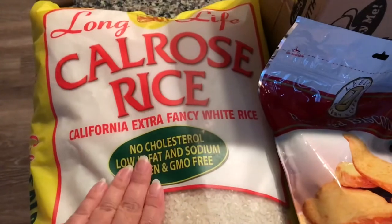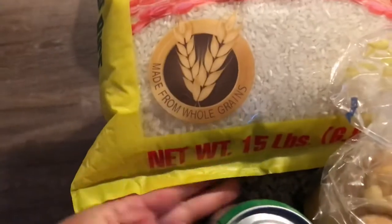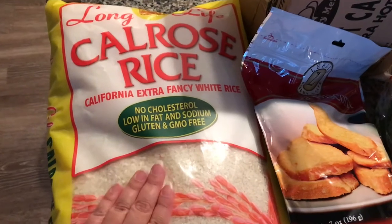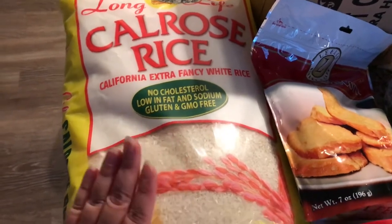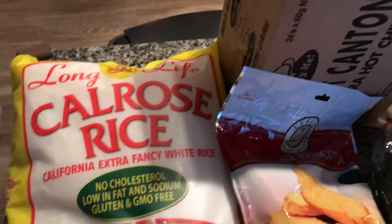Big bag of Calros rice, and it's a 15-pound bag right here. I normally like getting the small bags of rice — the five or ten pounds — but this was such a great deal. It was only $12.99 for this big 15-pound bag of Calros rice. So I went ahead and got that. That should last us for quite a while.